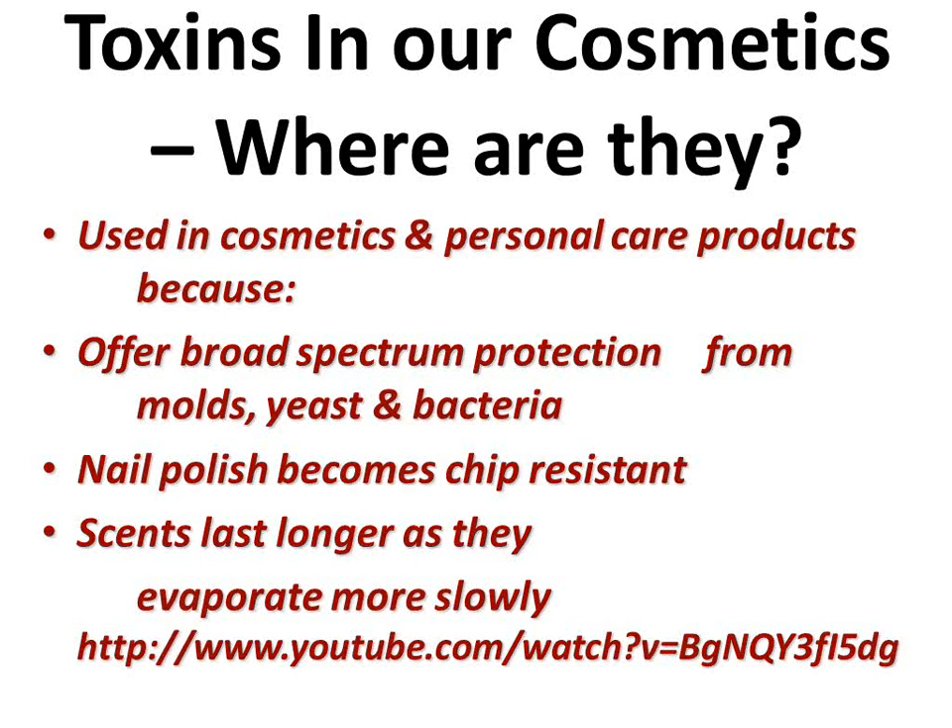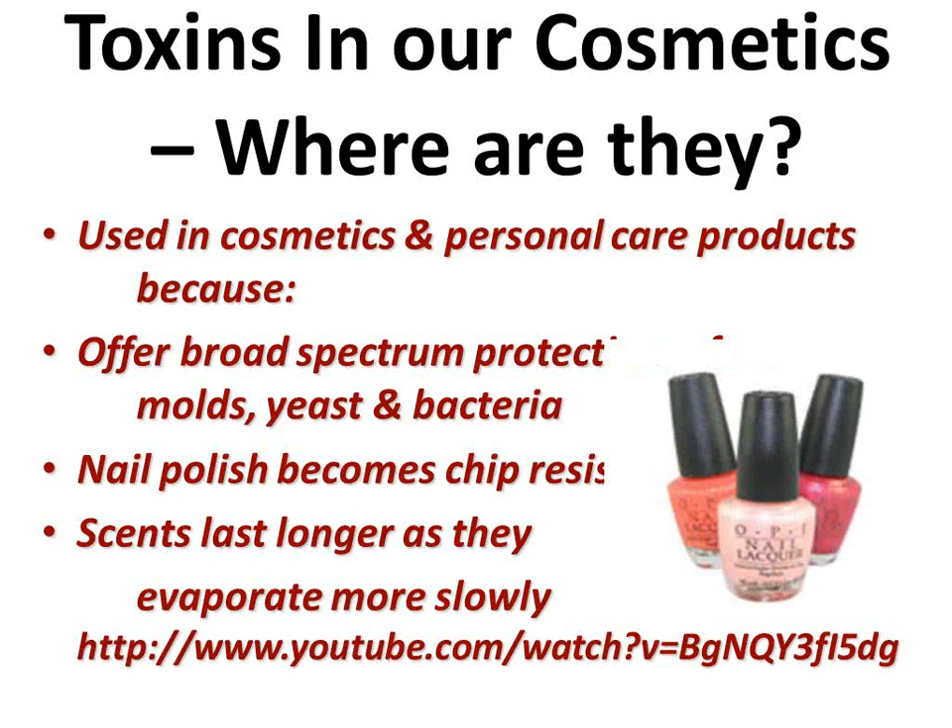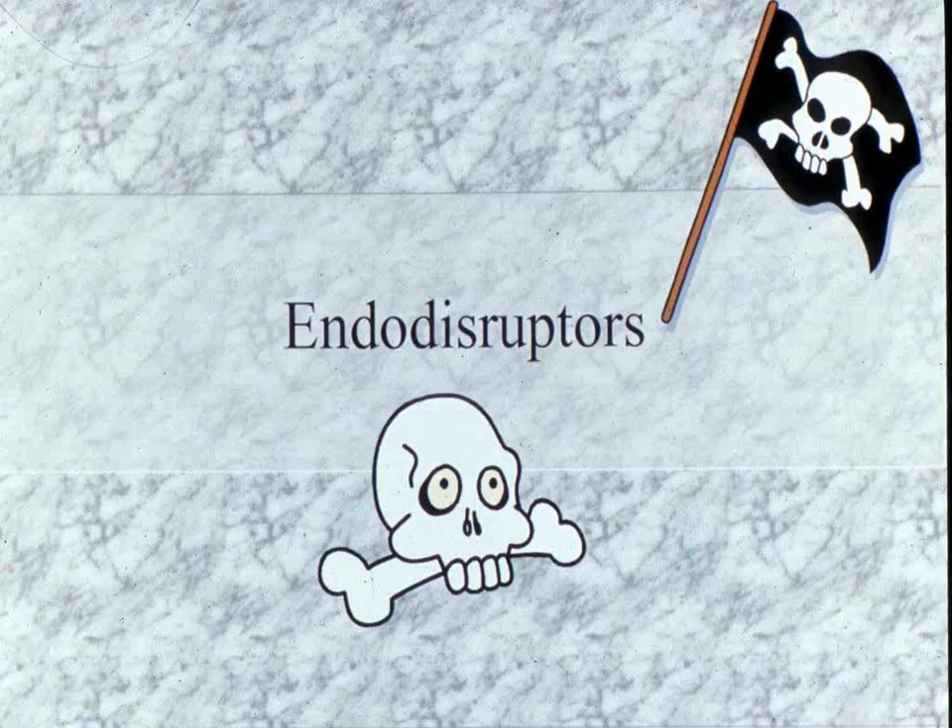So, toxins in our cosmetics — where do they come from, and why are they there? They're there to act as broad-spectrum protection from molds, yeasts, and bacteria. Nail polish — if you put nail polish on, ladies — how long do you want it to last? An hour or a week? They make it chip-resistant and scents last longer. This is the most toxic nail polish in the world. When OPI wanted to sell their products in the European Union, the EU said absolutely not — it's toxic. So they reformulated it so it could be sold in the EU. What do you think they sell back in the United States? The same old stuff, because we've never demanded that they make it safer for us.